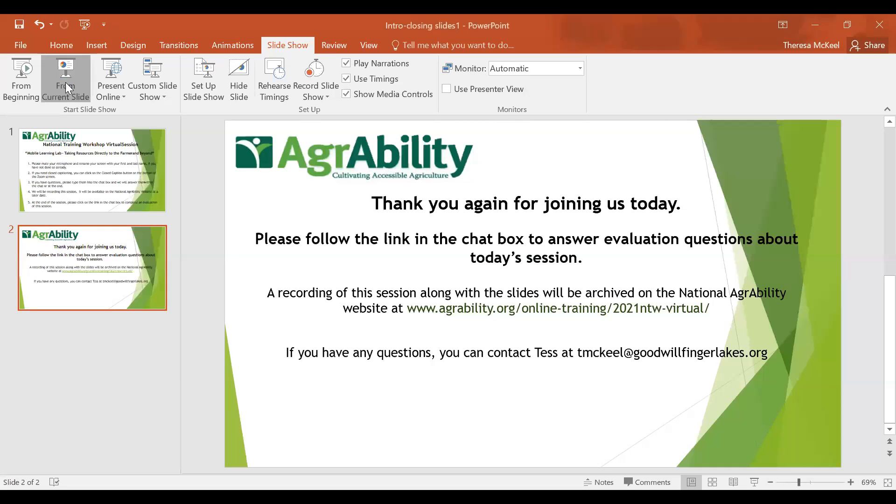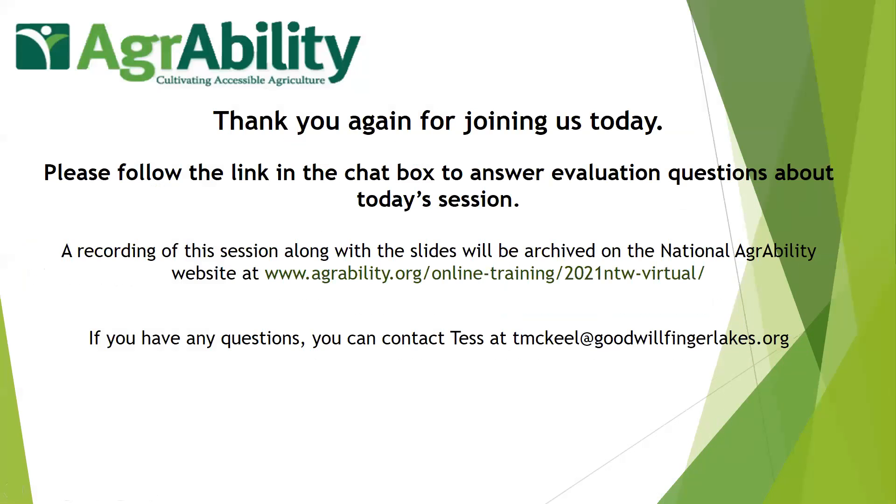Before we close, if anyone has more questions, Rebecca and Kyle are still here. Please follow the link in the chat box to complete the evaluation about today's session. This session and the slides will be archived on the NAP page. Rebecca and Kyle's general email — farmagain@uga.edu — goes to all of them.